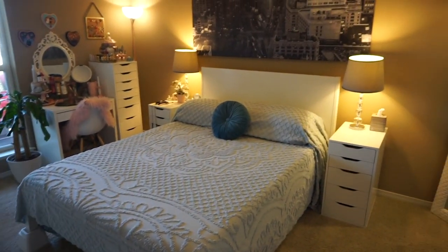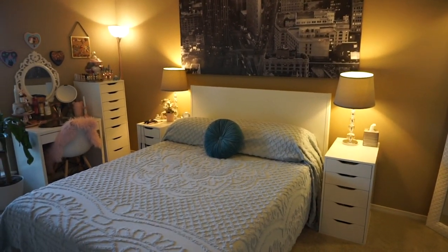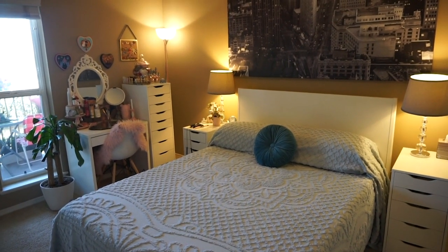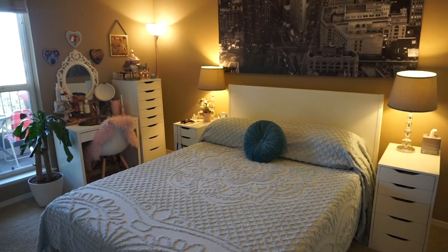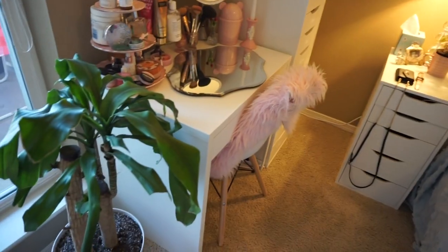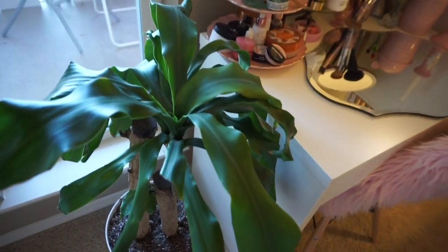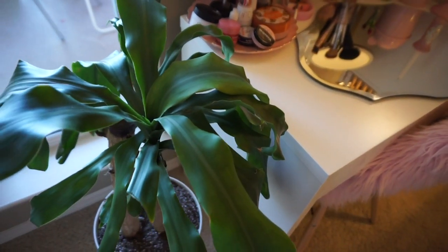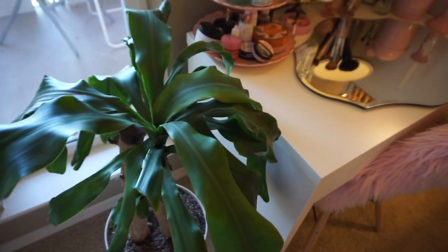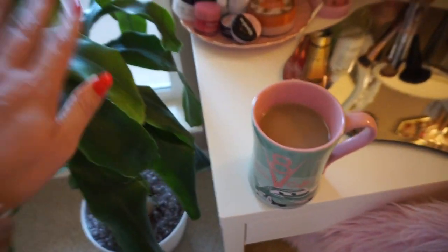Here's our bedroom — this is our current layout just so you can have some context. That whole corner over there is my beauty makeup station that I've really been enjoying, and that's what I'm going to give you a tour of today. First of all, we have my houseplant Drax. He's such a good boy. I've had him for a couple of years and I thought he'd be happy in front of this window that gets a good amount of light.